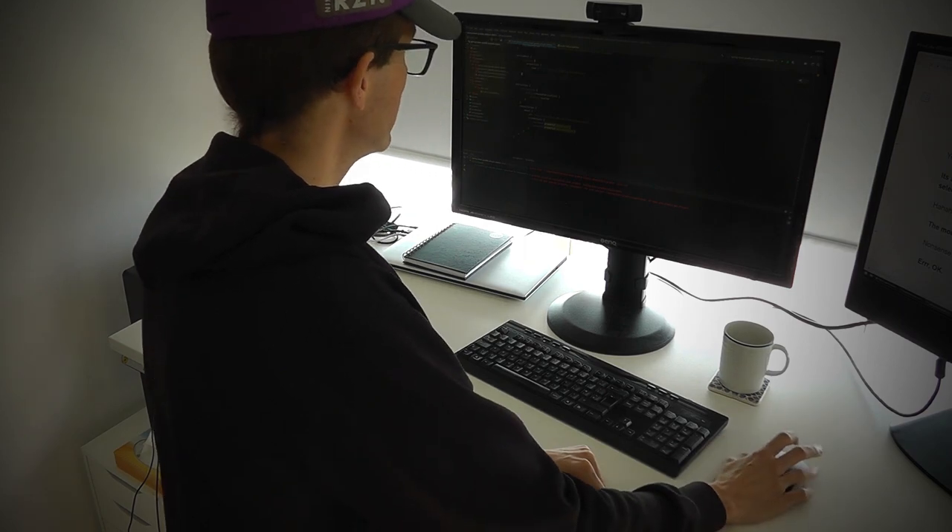Hey you! Stop that right now! Who, me? Yes, you! Software developer slash devops person. What's that thing you're holding? It's a pointing device called the mouse. When I move it, the little arrow on the screen moves, and I can select things.